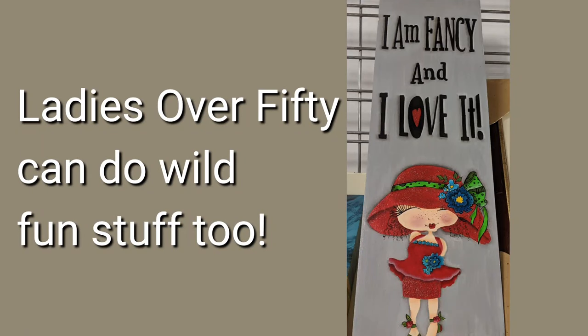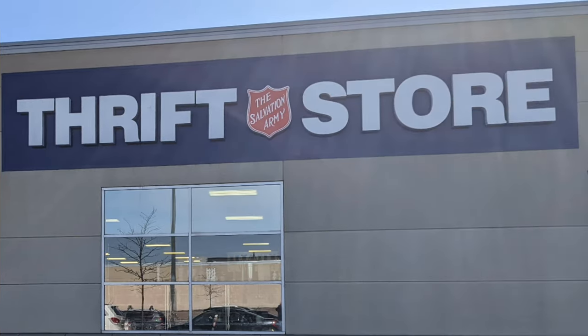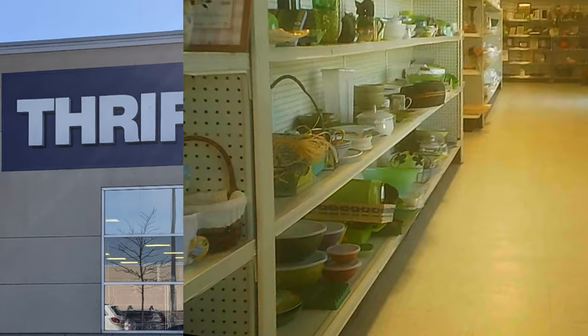Hello and welcome to another tour by Hawaiian Shirt Papa. This time it's the Salvation Army Thrift Store on Centennial Parkway in Hamilton's East End.